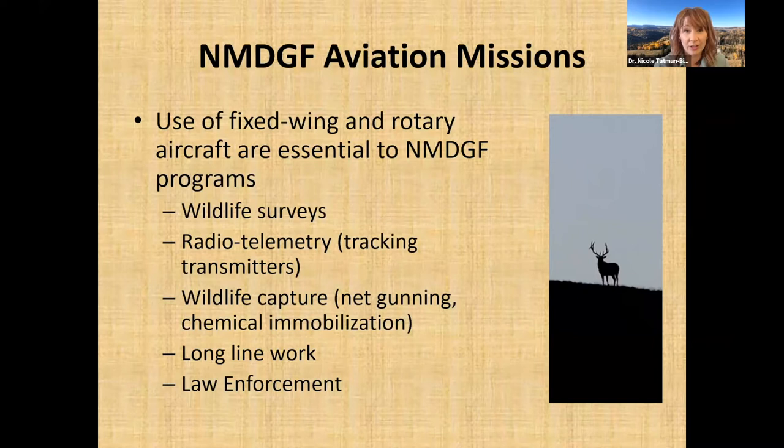Aircraft are essential to many of our programs, including wildlife surveys and radio telemetry tracking. Many aircraft we use are equipped with tracking devices so we can hone in on animals that have radio transmitter devices on them. We use aviation for wildlife capture missions including net gunning and chemical immobilization, long lining work, and some law enforcement missions.